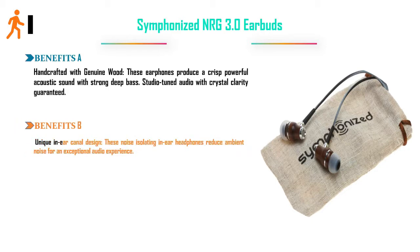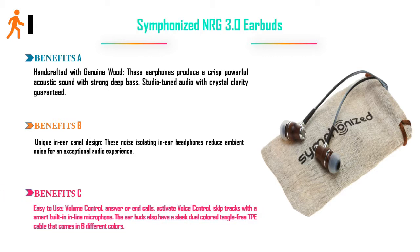Unique in-ear canal design — these noise-isolating in-ear headphones reduce ambient noise for an exceptional audio experience. Easy to use: volume control, answer or end calls, activate voice control, and skip tracks with a smart built-in in-line microphone. The earbuds also feature a sleek dual-colored tangle-free TPE cable that comes in six different colors.